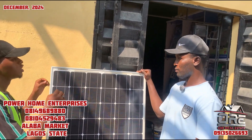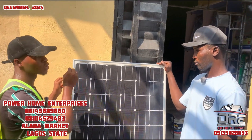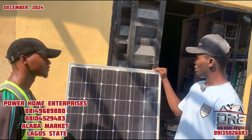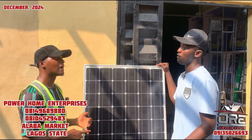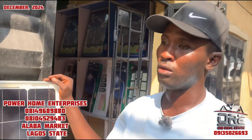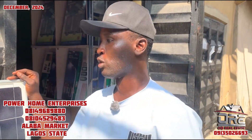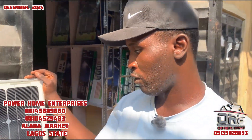What are the complete set of things one needs to install solar in the house? You need a solar battery, panels, and the other materials used for installation — that will be between you and the engineer. The battery price is...